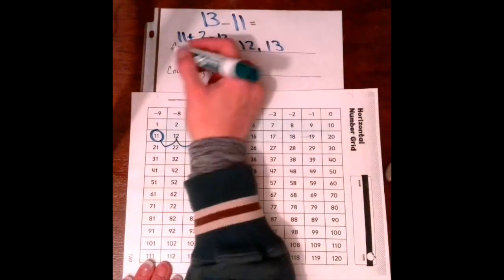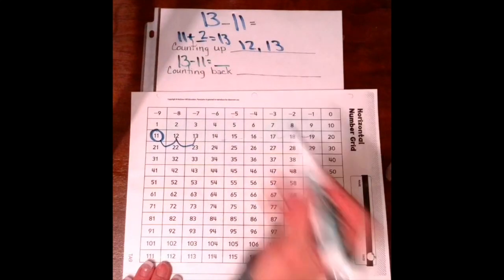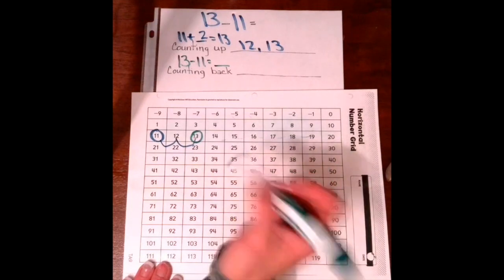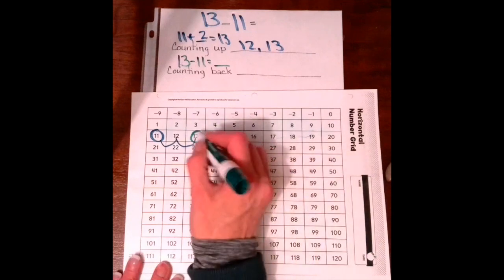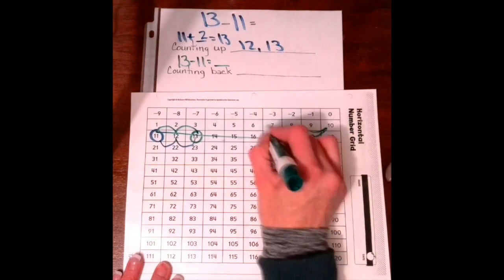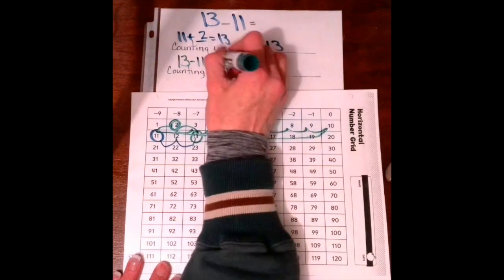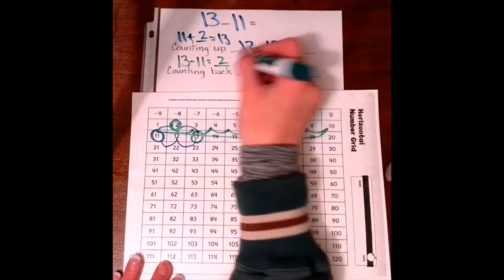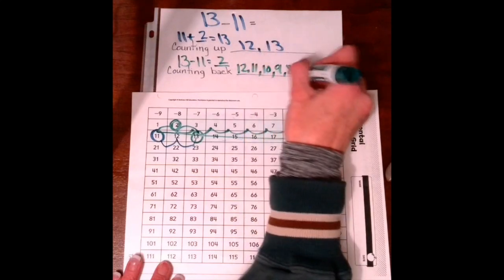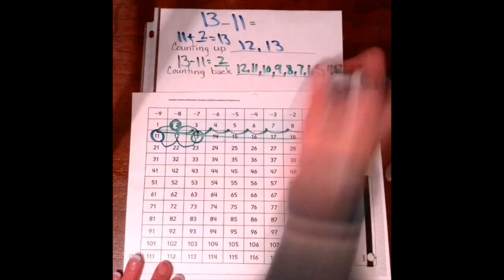Counting back — it's subtracting. So 13 minus 11: starting at 13, I have to make 11 hops back, and whatever number I land on after 11 hops is the answer. 1, 2, 3, 4, 5, 6, 7, 8, 9, 10, 11. Did I land on 2? Yep, so there's our answer. The numbers we hopped on are 12, 11, 10, 9, 8, 7, 6, 5, 4, 3, and 2. Which one was fastest? Counting up.